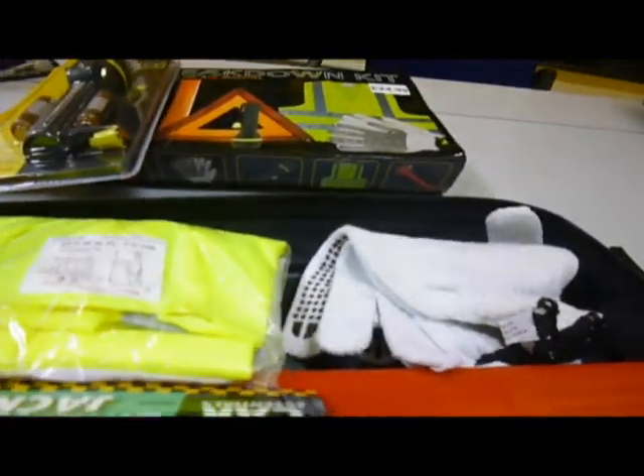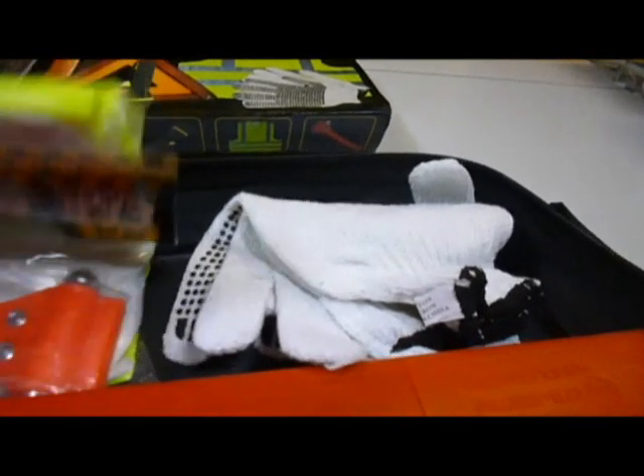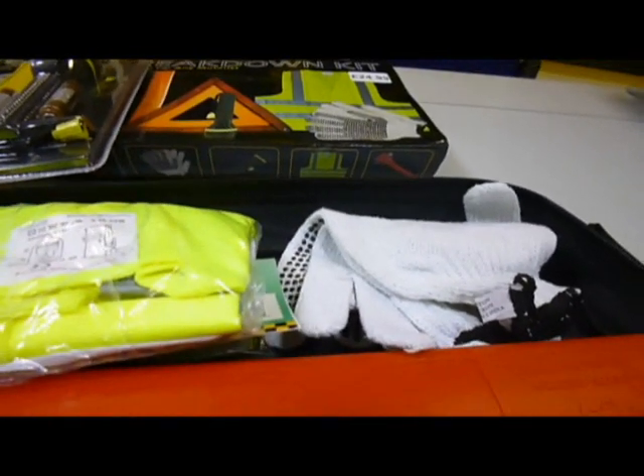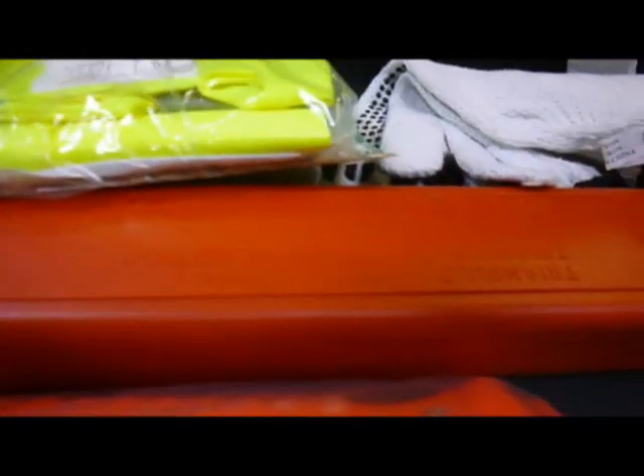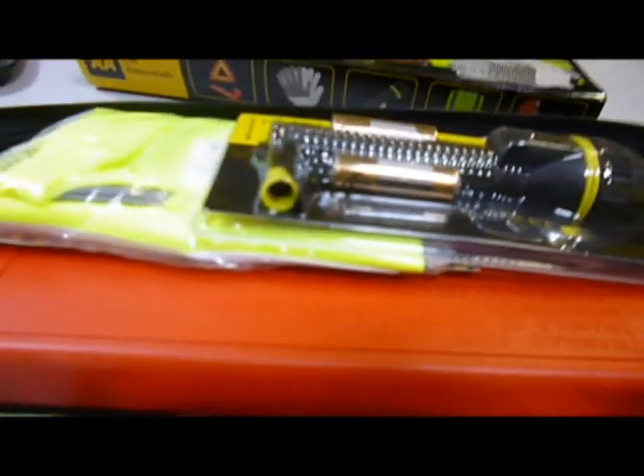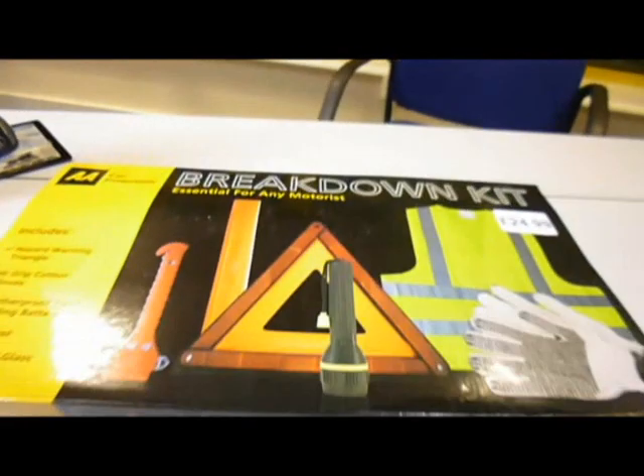The torch includes batteries and it's an adult size vest. This is everything you might need for going to Europe, where in France particularly it is now illegal if you don't carry the triangle and these items. Just £14 through bibliophilebooks.com.